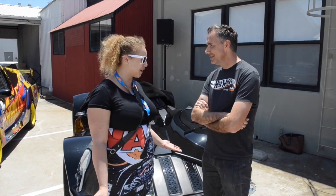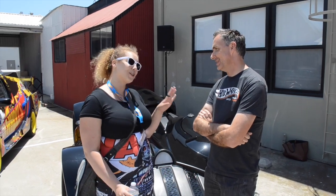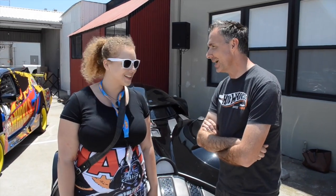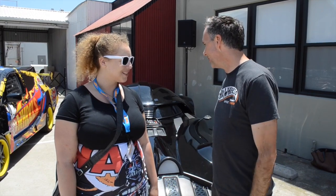So were you a huge Darth Vader fan, or were you new to Star Wars? Oh yeah, I've been a fan forever. I grew up in that era when Star Wars first came out. So when I got the opportunity to actually work on a Star Wars product, we were able to translate Darth Vader into Hot Wheels.